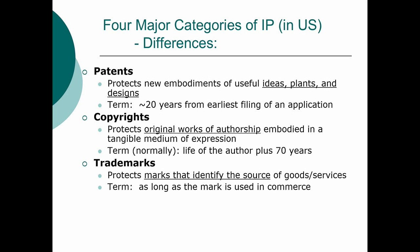Trademarks protect marks that identify the source of goods and services that are in the stream of commerce, and they last for as long as the mark is used in commerce. For those who are fans of beer, Bass Ale claims to have the longest continuous use trademark of about 400 years — I've never looked that up to verify it, but it gives you an idea of how long a trademark can last.